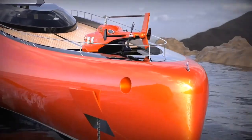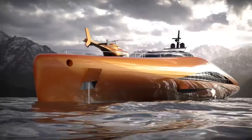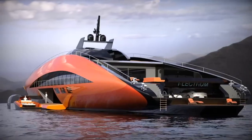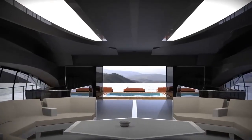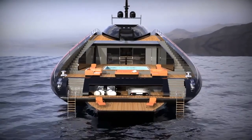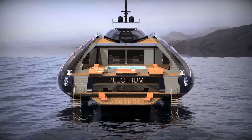Four decks, seven cabins, a swimming pool, a helipad and other amenities are at your disposal. The luxurious 74-meter vessel has a carbon fiber hull and adjustable hydrofoils, so it can reach speeds of up to 139 kilometers per hour.